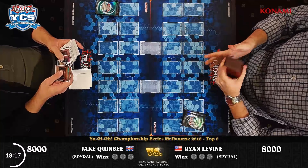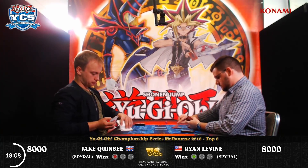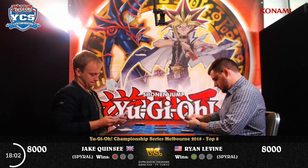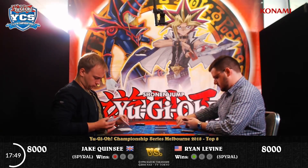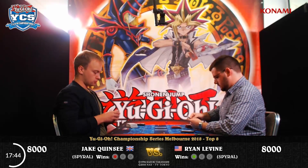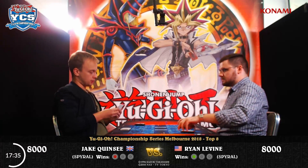I think so — it's got to. Maybe a gentleman's agreement they'll both side it in. Both players' side decks are completely identical: three Chaos Hunter, two Jack Frost, two Magical Springs, three Twin Twisters, one Bottomless Trap Hole, one Evenly Matched, and three Floodgate Trap Holes — a card we're seeing quite a lot of in this top 32. Floodgate Trap Hole is fantastic.